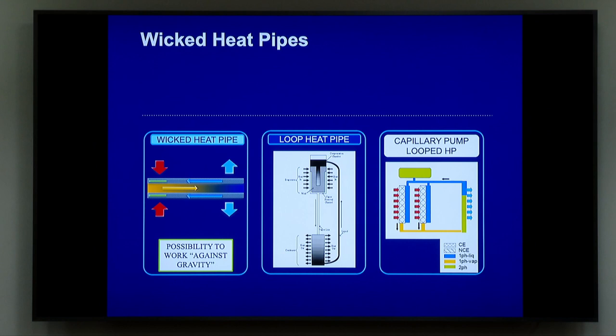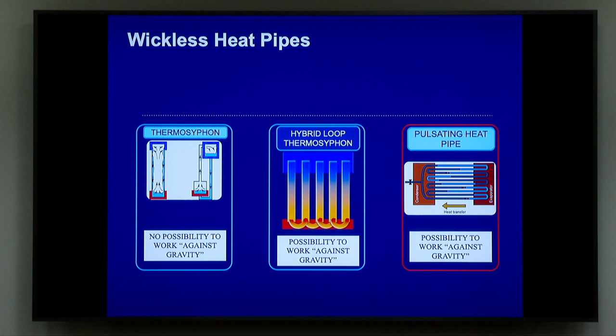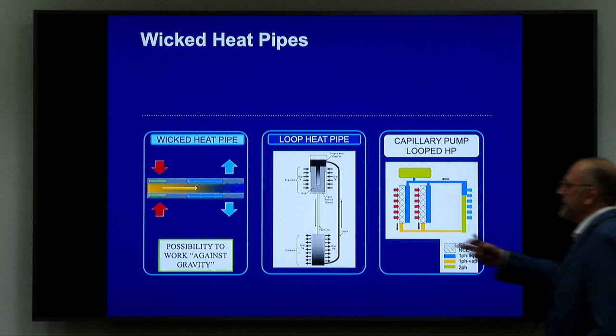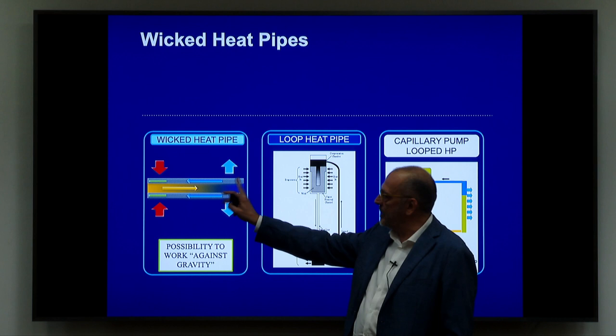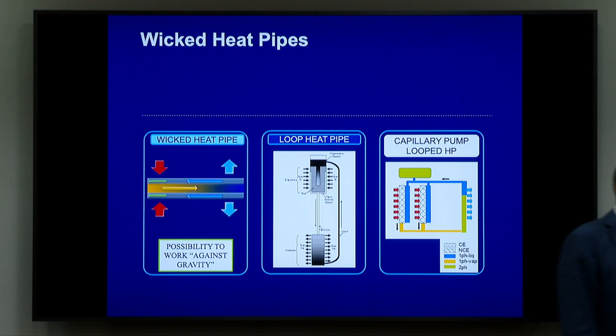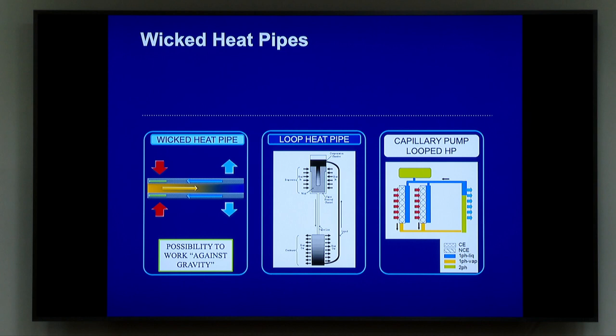In order to have a general introduction, we can divide heat pipes into two main types: wick heat pipes, which have inside a wick system — a capillary system — and then there are the wickless heat pipes. About the wick heat pipes, we have the classical wick heat pipe where we have the evaporator zone producing vapor; the vapor is pushed by the pressure toward the condenser, where we are producing liquid, and the liquid goes back to the evaporator through capillary suction. It seems very simple, but indeed it's very complex — a complete numerical simulation is already challenging because it's boiling and evaporation in porous medium, condensation in porous medium, capillary suction, and so on.